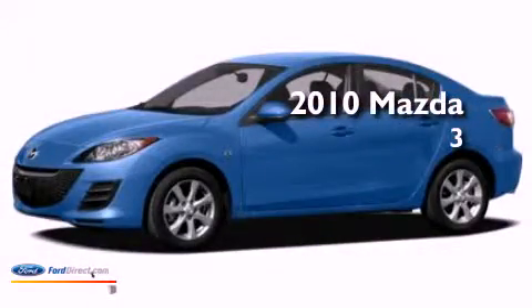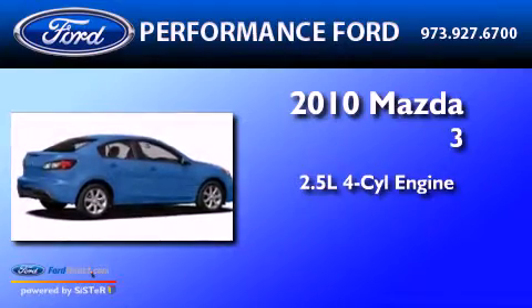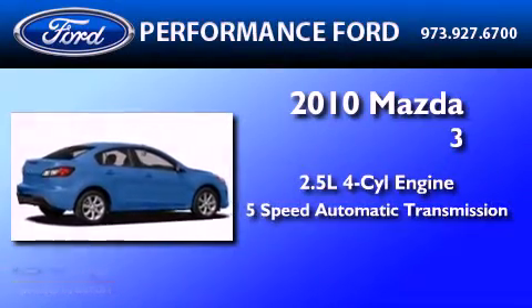This is a 2010 Mazda 3. It has a 2.5 liter 4-cylinder engine and a 5-speed automatic transmission.